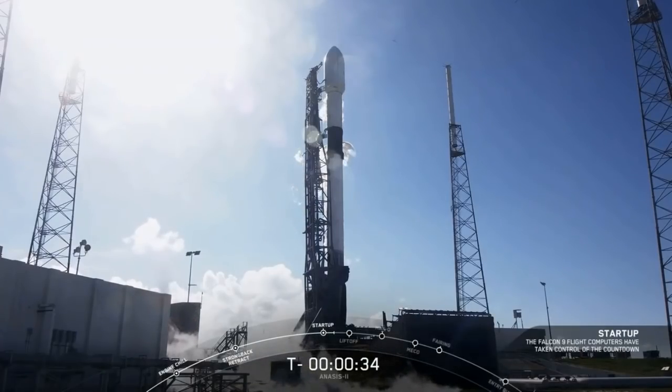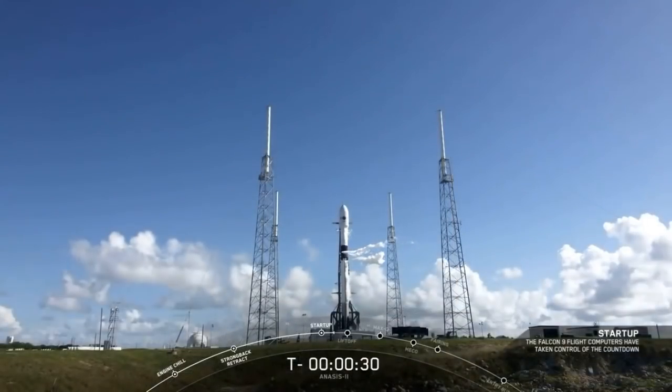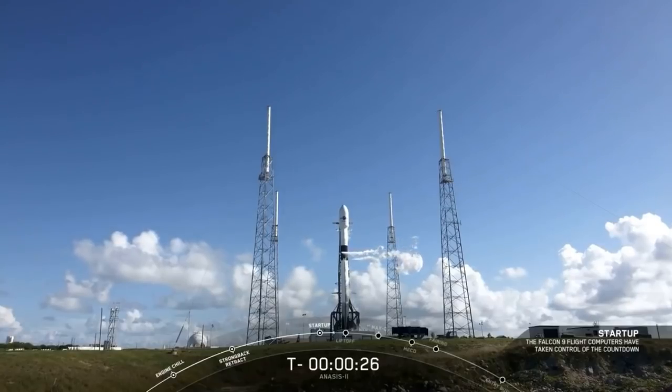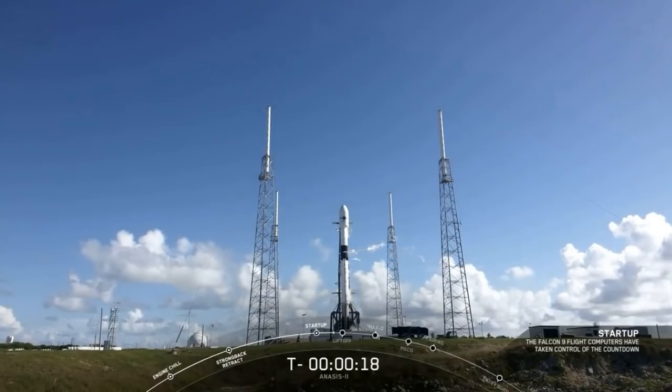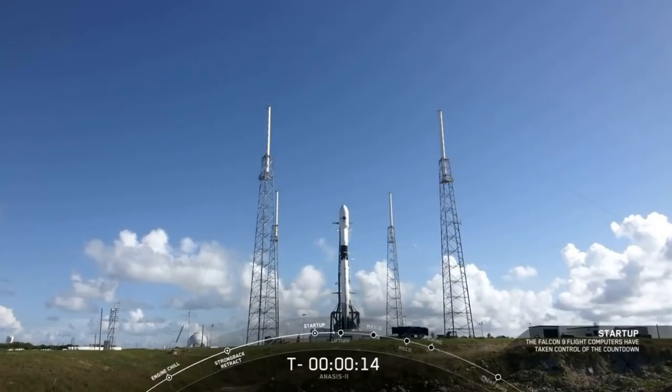We're at T-minus 35 seconds and counting. All systems are go. T-minus 30 seconds. Stage 1 tanks pressing for flight. T-minus 15 seconds.